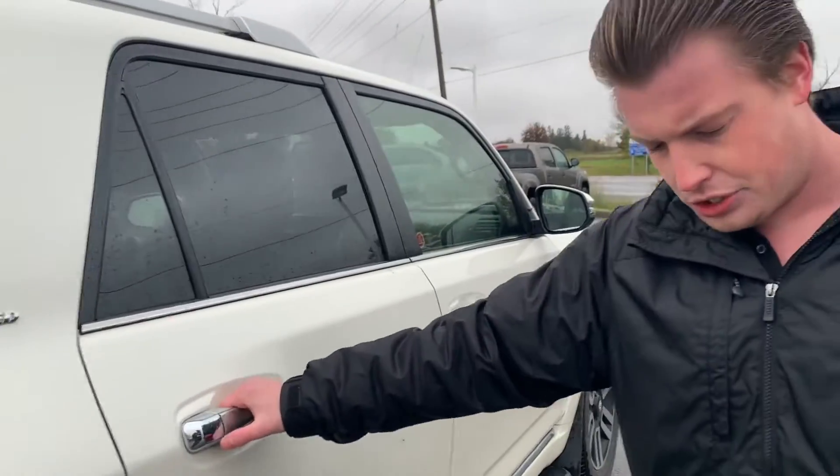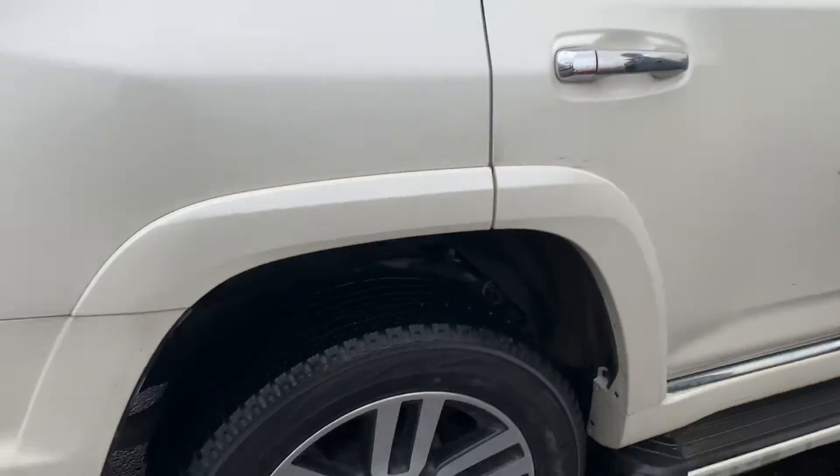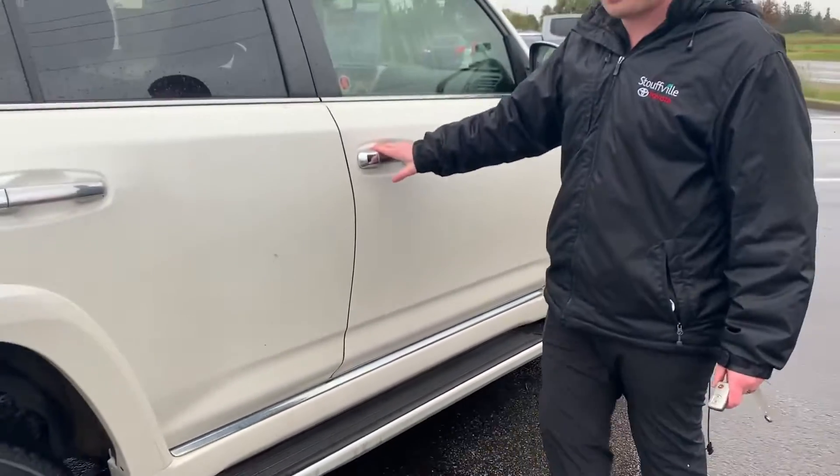It is the Limited trim, which is the top package. It's got the beautiful big alloy wheels on it, and it has the running boards from factory.